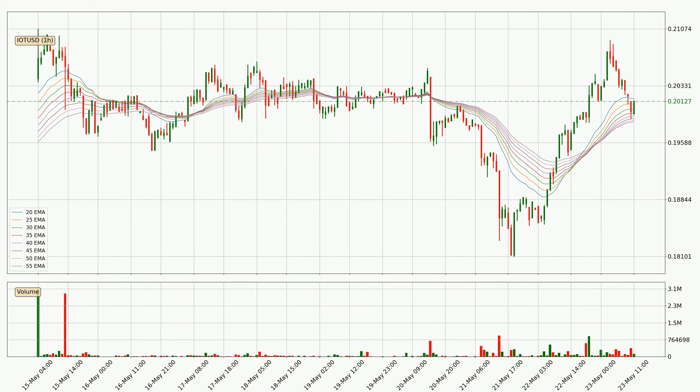Moving to the hourly exponential moving averages, at the moment the price is in the hourly ribbon, so you should see if the ribbon could hold support, currently at around 19.9 cents. The support should be relatively strong seeing as the ribbon is spread out.